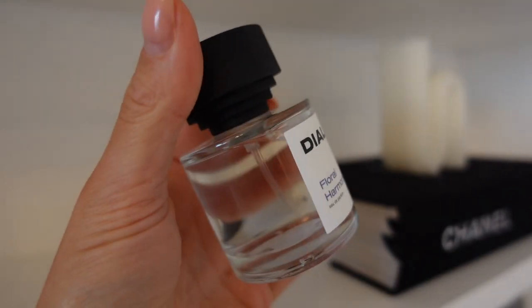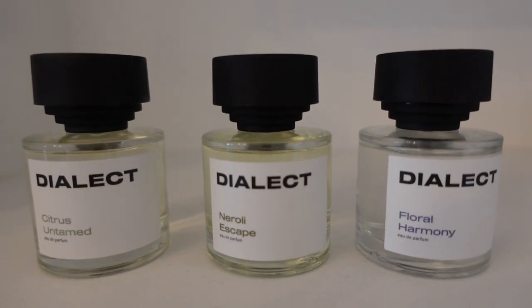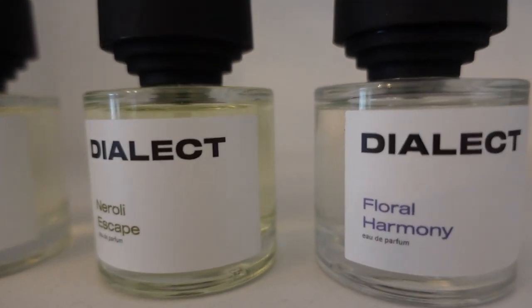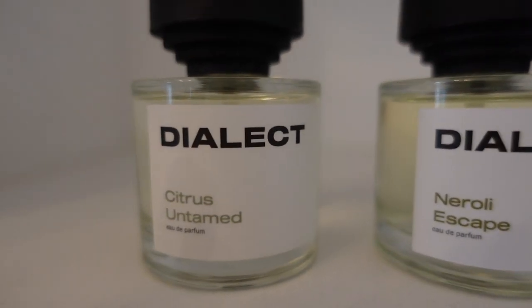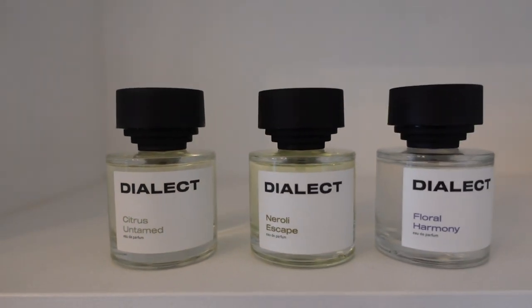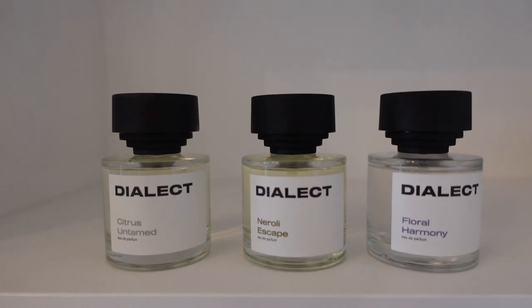I've got these gorgeous fragrances sent from a company called Dialect — they're a carbon neutral perfume company. They basically make sure they've skipped all the fancy stuff about perfume and just get right down to the scent, which I love because it means I can recycle the cardboard boxes and the packaging. They're really plain and simple but I think it looks so beautiful, elegant, and minimal.